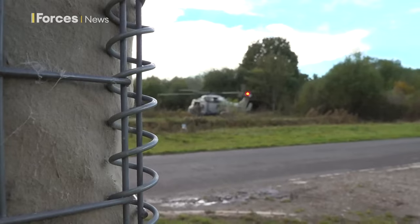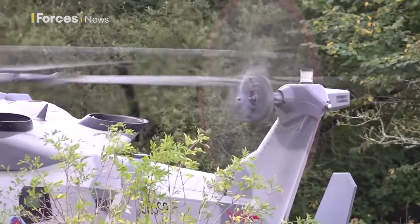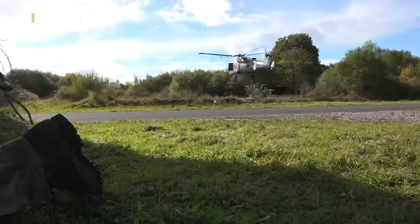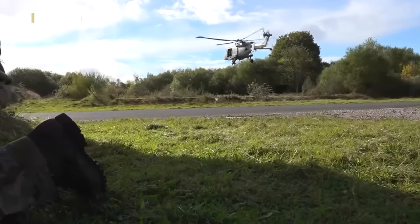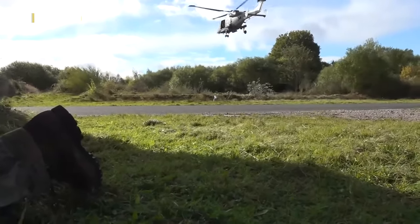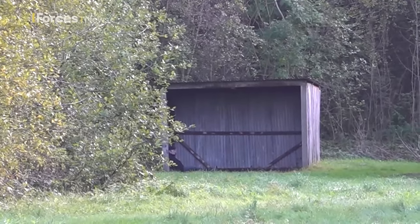Fast roping enables commandos to be deployed quickly in hard to reach places. Royal Marines from 4-2 Commando could be tasked with rescuing isolated personnel such as downed pilots deep behind enemy lines or other rescue operations. At this part of the training scenario, as the civil unrest has escalated, the mission is now to evacuate UK entitled persons on the ground wherever that might be.